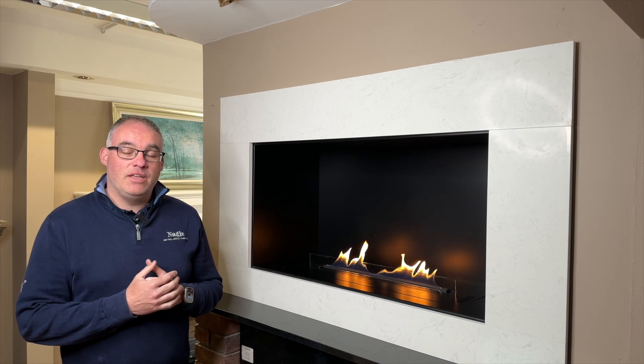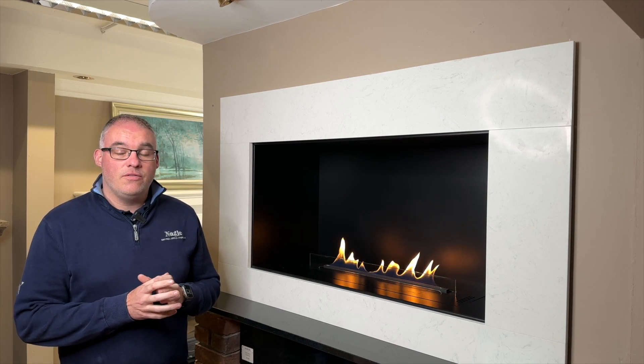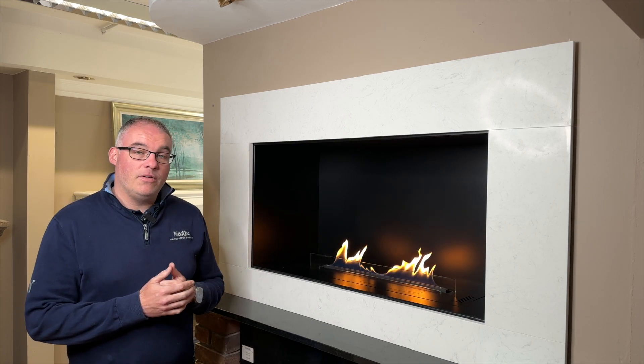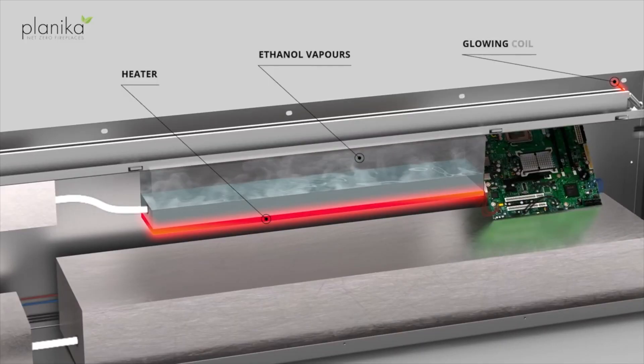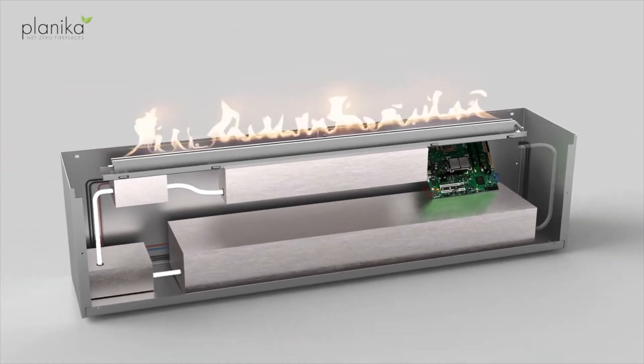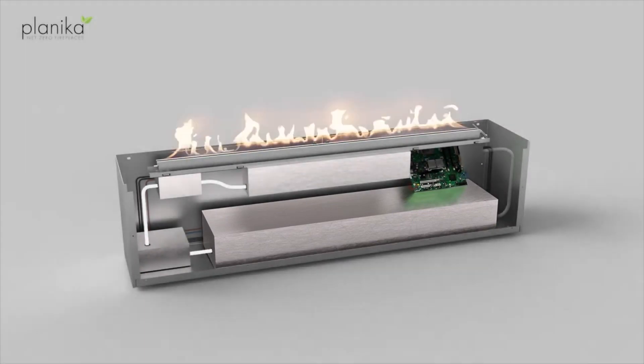In terms of safety, Planica bio ethanol fires boast several impressive features for the protection of their users. Firstly, all Planica bio ethanol fires utilise BEV technology — burning ethanol vapours — which ensures that the fire on top never comes in contact with the fuel storage underneath, making it a very safe and stable environment for the fire to light.